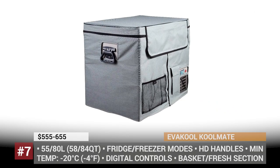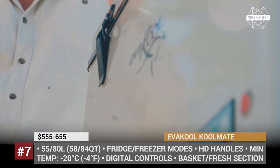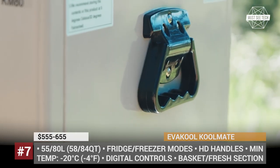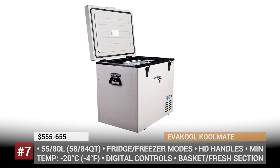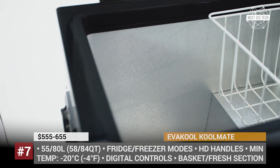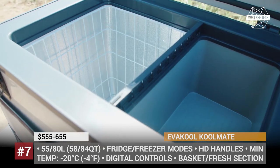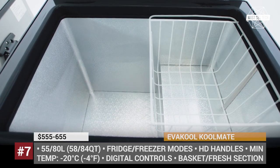EVACOOL Coolmate. This rugged model by the Australian EVACOOL can be easily labeled as a full-size fridge when compared to other portable coolers on the market. Sold in two sizes — 55 and 80 liters — it has enough space for all the produce needed during an extended camping trip. The Coolmate is powered by an EVACOOL-approved compressor and can operate either as a cooler or as a freezer, with internal temperature reaching minus 4 degrees Fahrenheit. Both models feature a removable basket, while the 55-liter one also gets a built-in fresh section for dairy and vegetables. The coolers have superior insulation, heavy-duty handles, digital controls, and come with integrated 12 and 24-volt ports and an optional AC adapter.